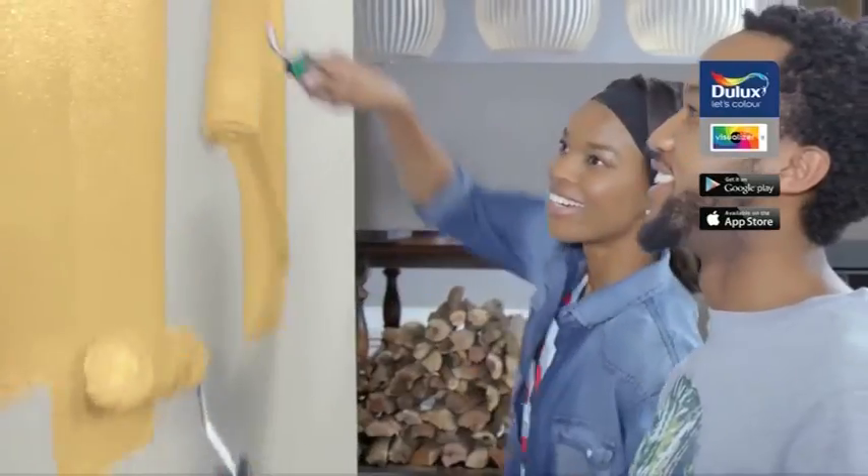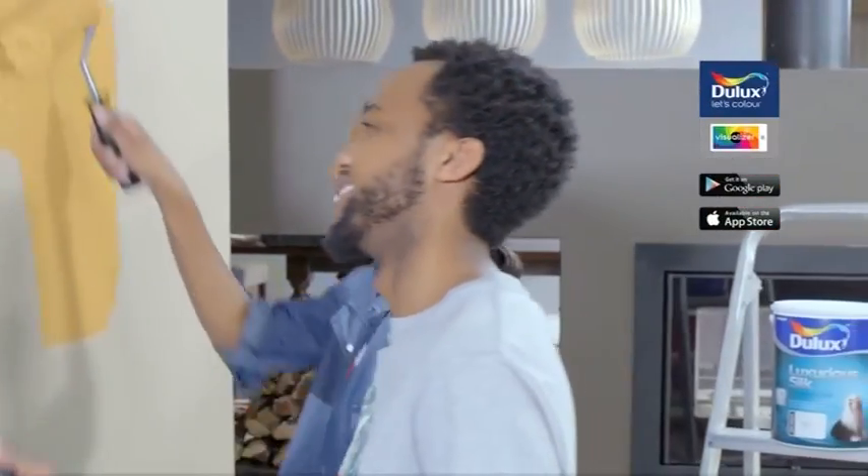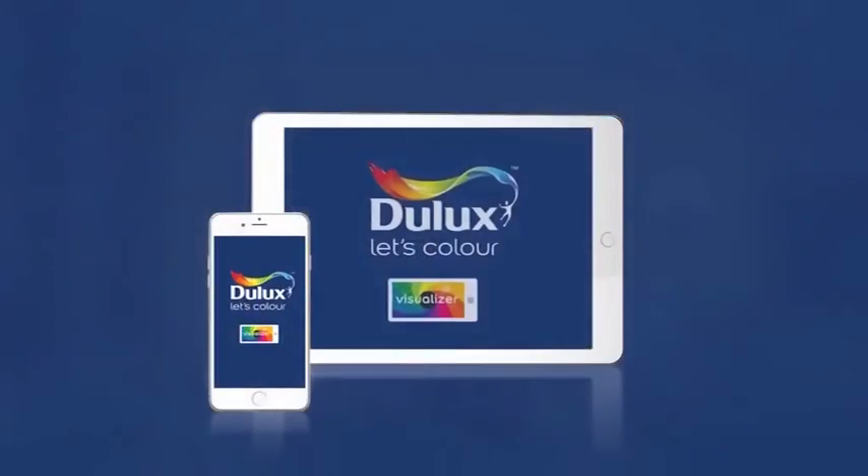Picture it before you paint it. Download the free Dulux Visualizer app and see how your room will look in any color you choose.